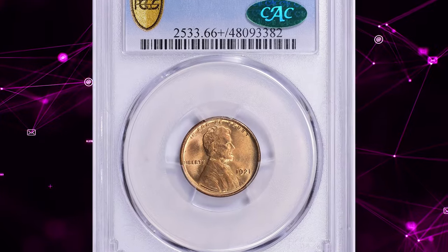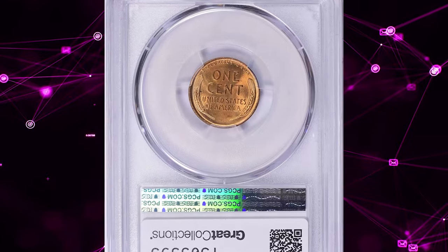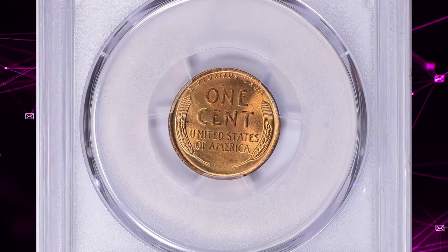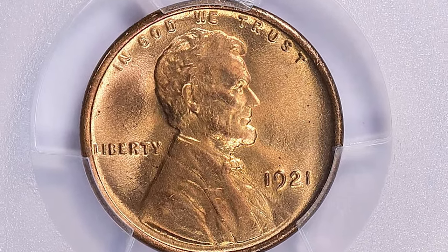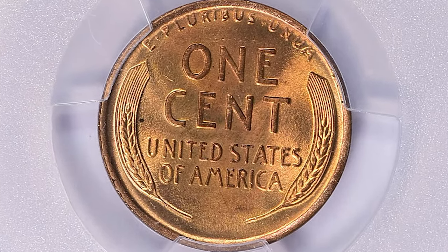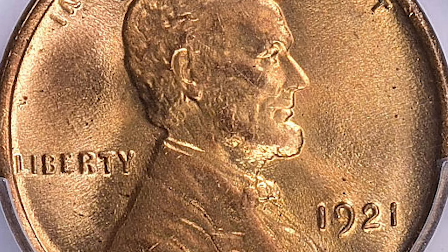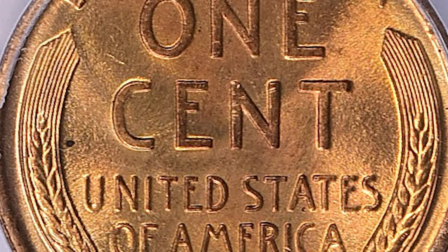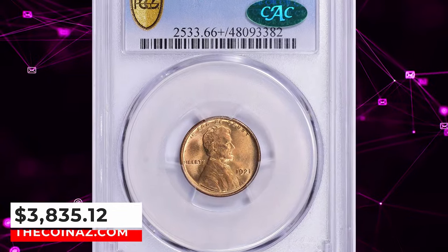Number 3: 1921 Lincoln cent in mint state 66 plus red, another CAC-approved superb gem. According to NGC, the minting of cents at Philadelphia dropped off rapidly during 1921, as the huge number struck during the previous five years proved quite sufficient to meet current demand during this recession year. Unlike most Philadelphia mint cents, this date is a bit scarce in fully red gem condition, though worn examples are plentiful. This red superb gem ended up selling for $3,835.12 with buyer's fee.